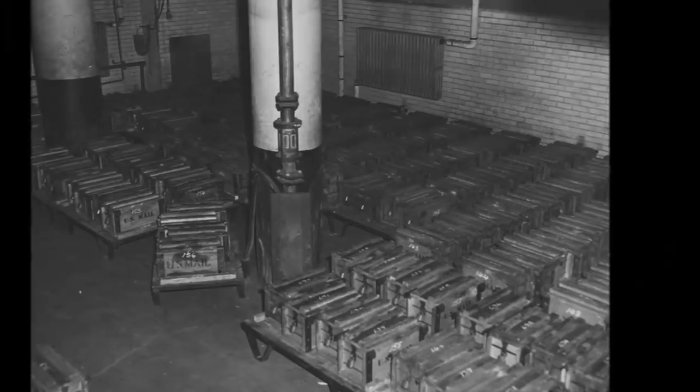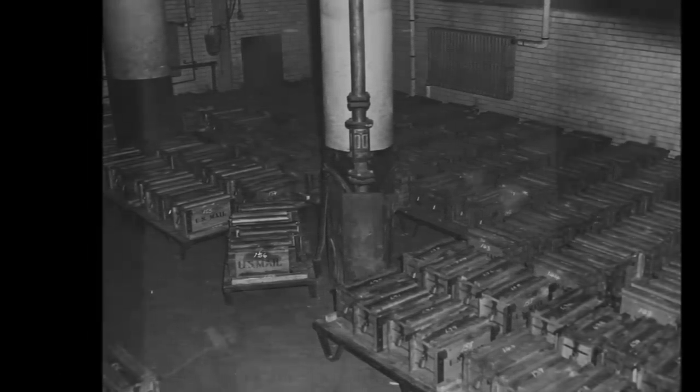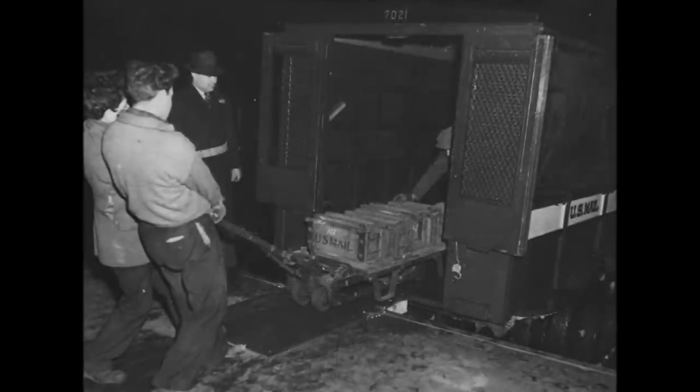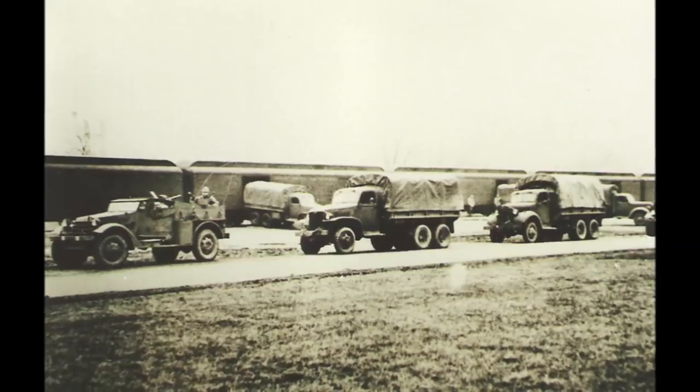All the gold confiscated from American citizens in 1933 was held in the Philadelphia and New York Assay Offices, and it was this gold that was to be the first to find its home at Fort Knox. It took over 500 train cars and an armed army escort to get it there.